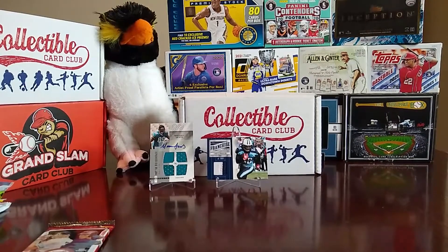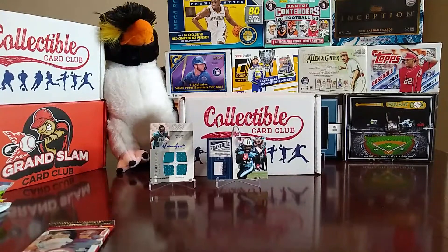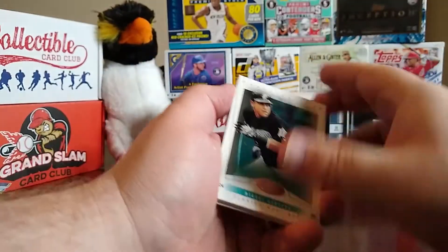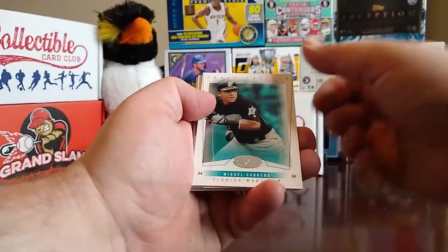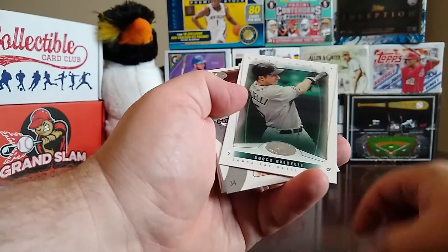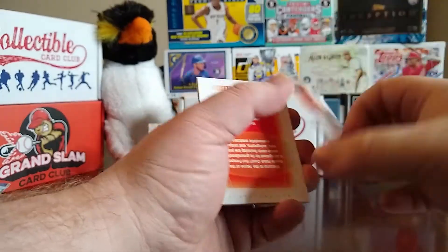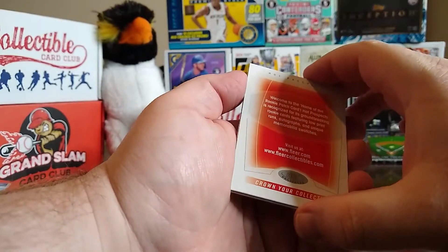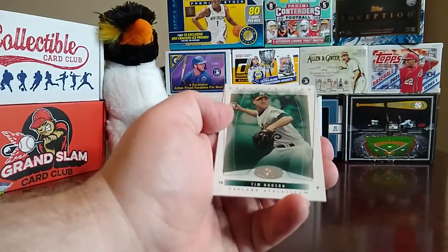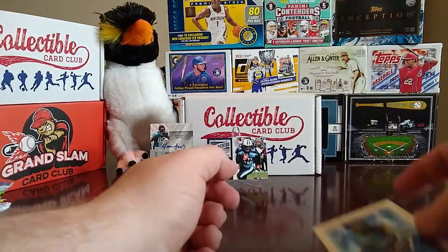I set these aside — the 2004 Draft Edition Hot Prospects cards. It says there are autos in some of these packages. We have a Miguel Cabrera, Rocco Baldelli, a Hot Tandems of Manny Ramirez and David Ortiz, and then a Tim Hudson and Alfonso Soriano.